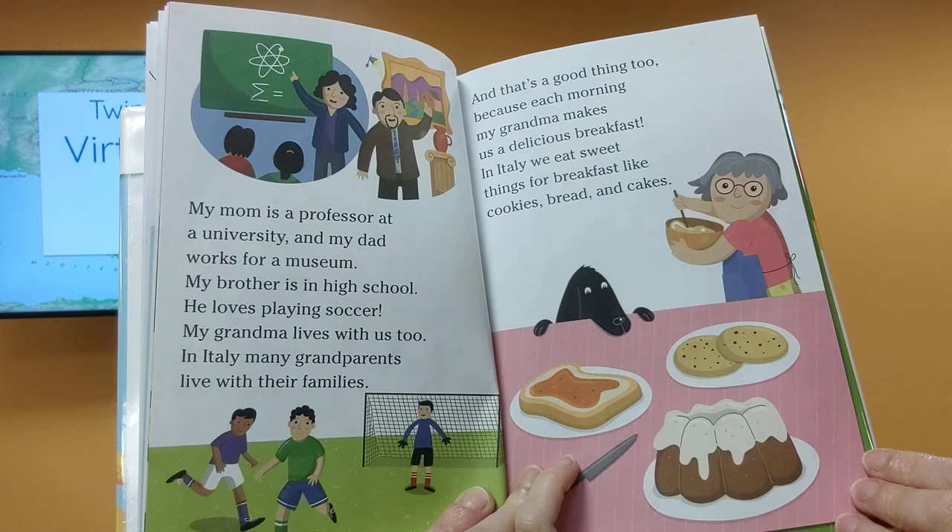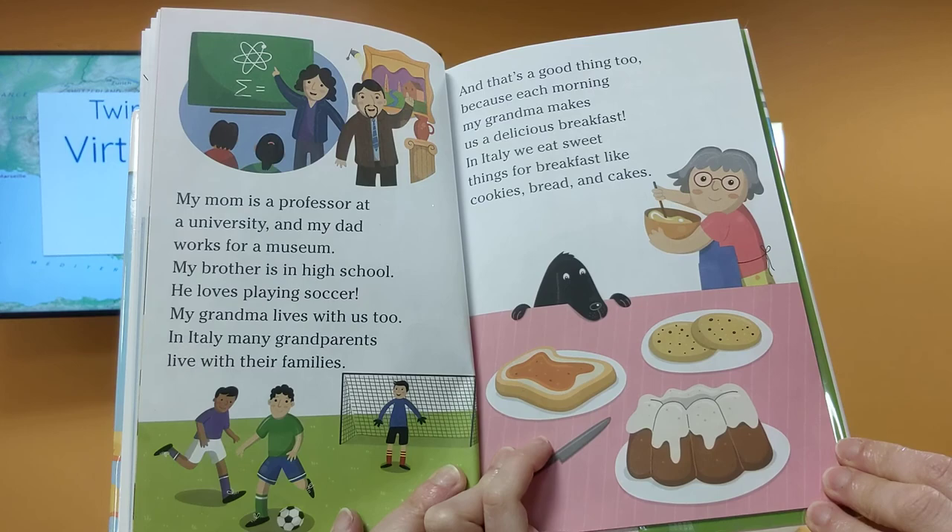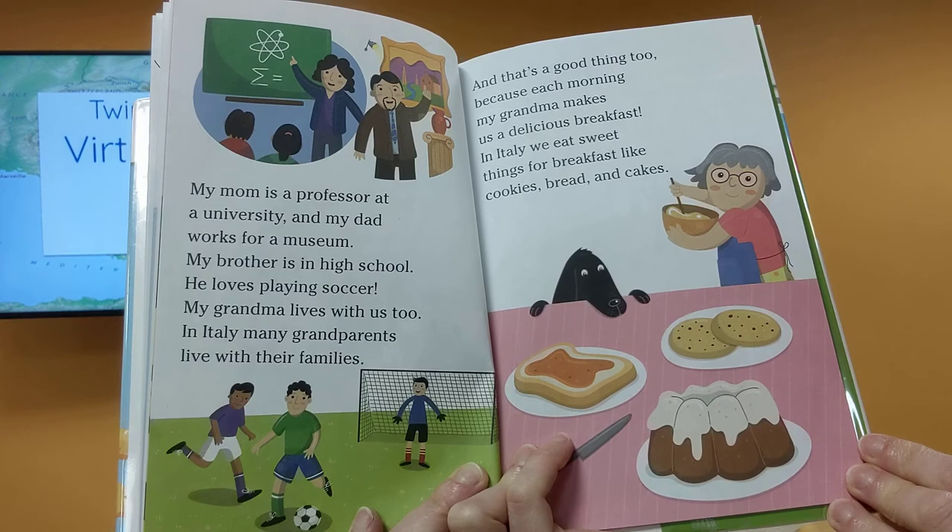My mom is a professor at university, and my dad works for a museum. My brother is in high school — he loves playing soccer. My grandma lives with us too. In Italy, many grandparents live with their families. And that's a good thing, because each morning my grandma makes us delicious breakfast.